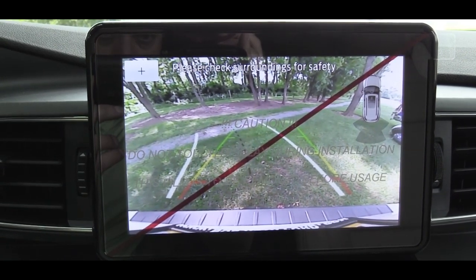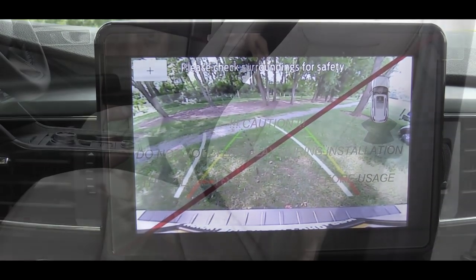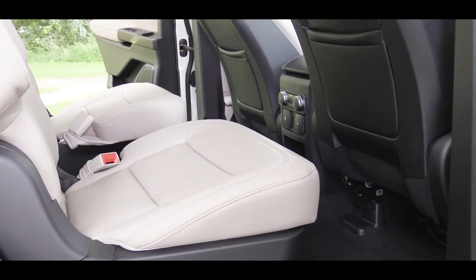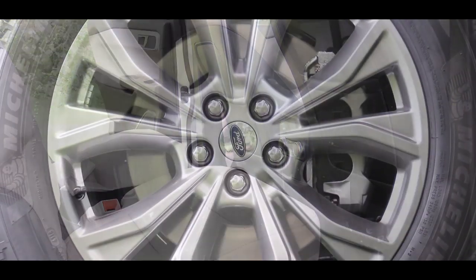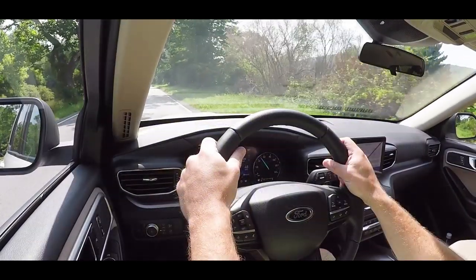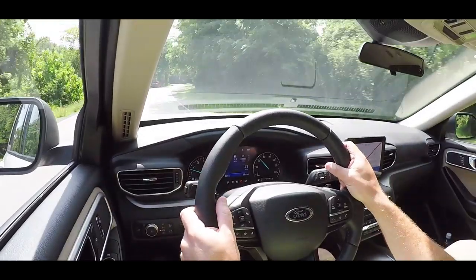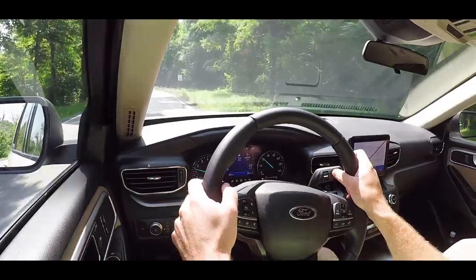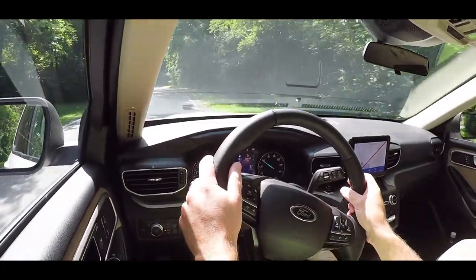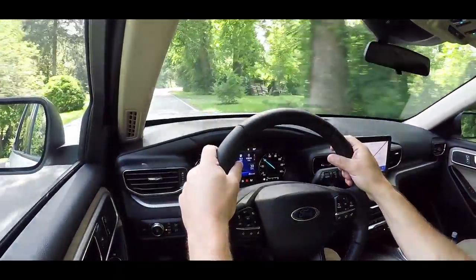Putting the Explorer in reverse brings up a rearview camera. For safety, there are front, side, and side-curtain airbags, a front passenger knee airbag, LATCH anchors for rear car seats, and a tire pressure monitoring system. Perhaps the best safety feature is Ford CoPilot 360, standard on the Limited and up and available on the XLT. It includes adaptive cruise control with stop and go, lane centering, speed sign recognition, evasive steering assist, blind spot information system, autonomous emergency braking, and automatic high beams.